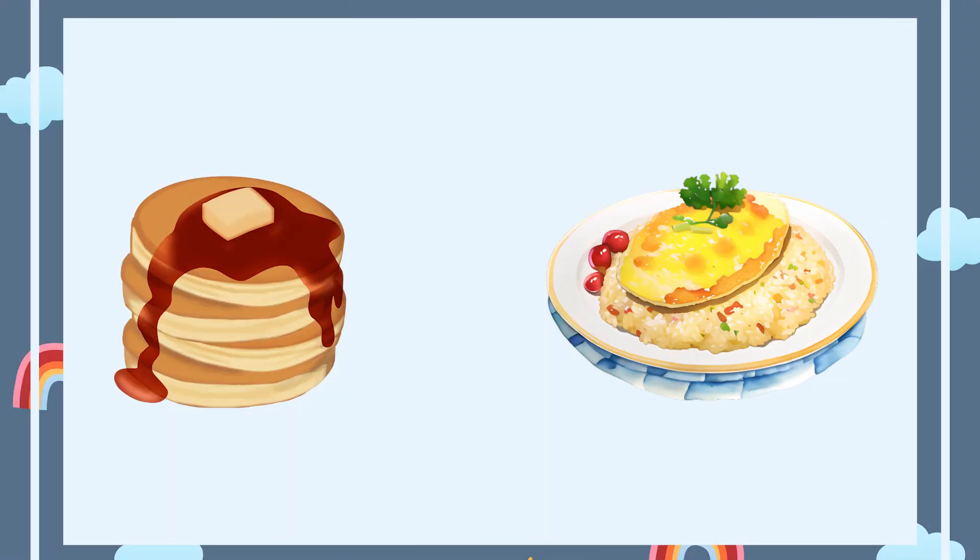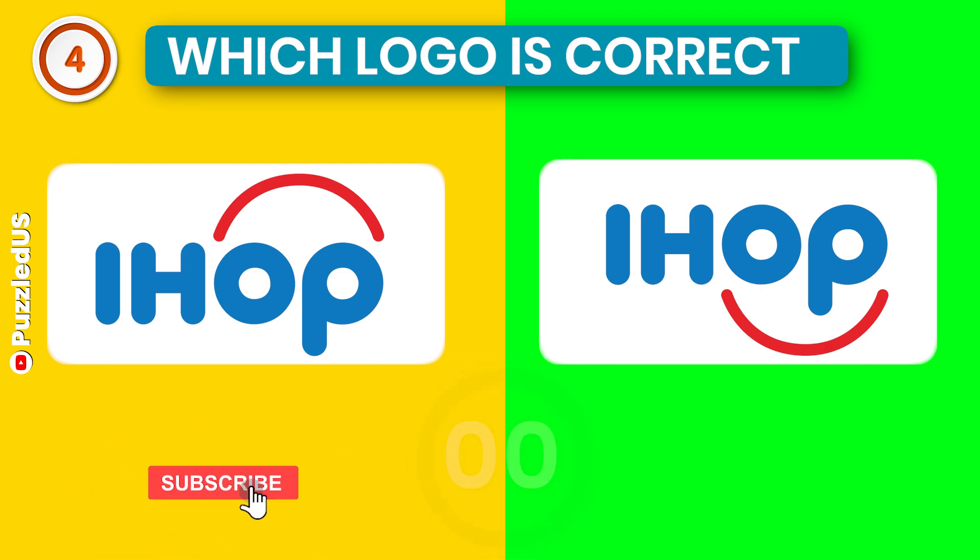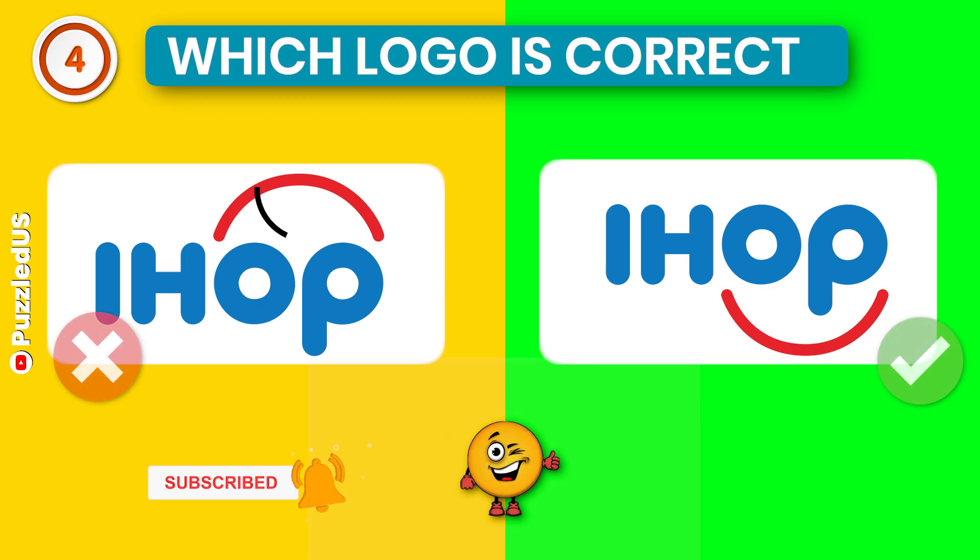Let's go to our next logo quiz. This one is for omelette and pancakes lovers. Which one is the correct IHOP logo? This one, of course.